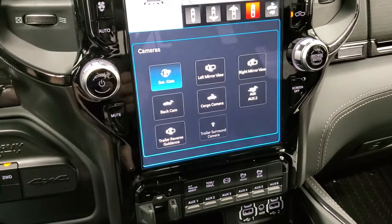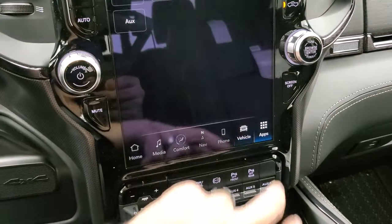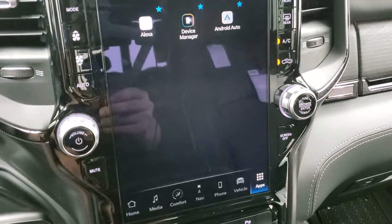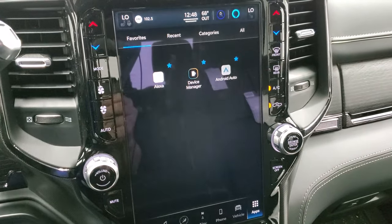The other thing you can do with this radio is your different apps. You've got Android Auto and Apple CarPlay, which you can hook up to your radio as well.